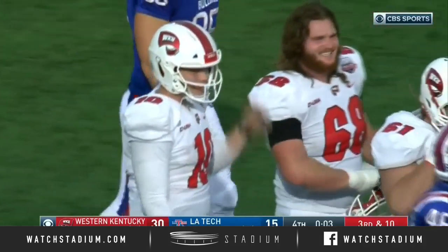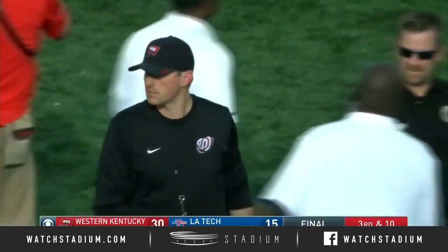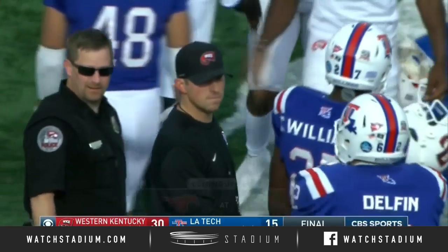Western Kentucky finishes the year with back-to-back wins. Louisiana Tech's got a bowl game coming up, but they lose at home here on senior day. Final score 30 to 15.